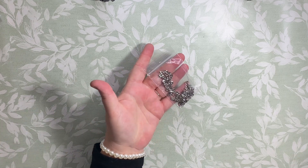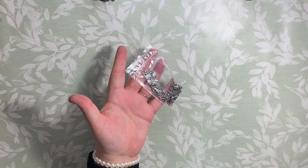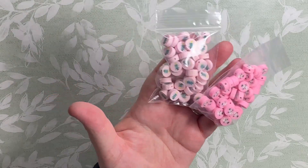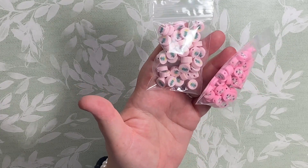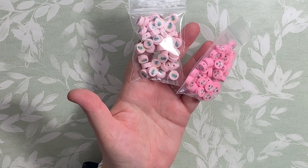We have stainless steel butterfly backs for the earrings, and this is Jan - thank you so much, Jan. And we have Christmas polymer clay beads - snowmen and Christmas trees - and that is Jackie, so thank you very much, Jackie, for your order.